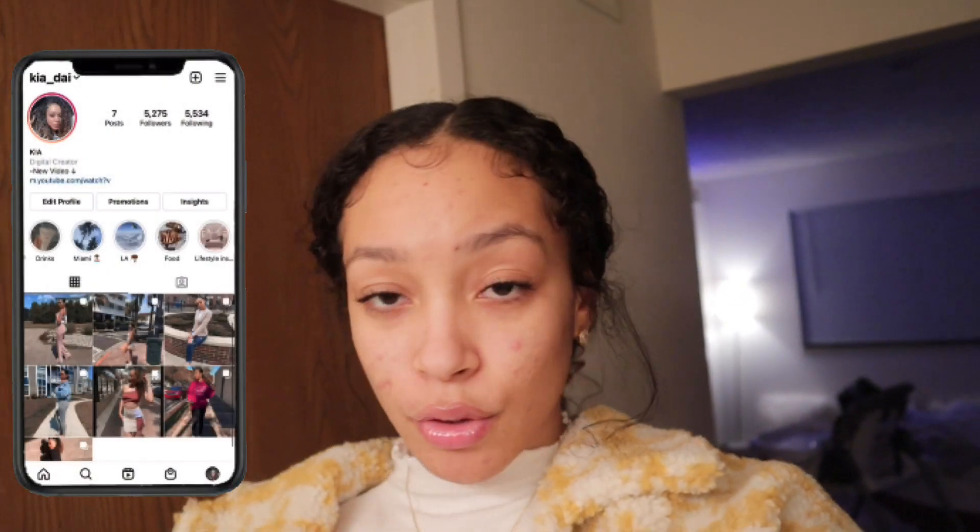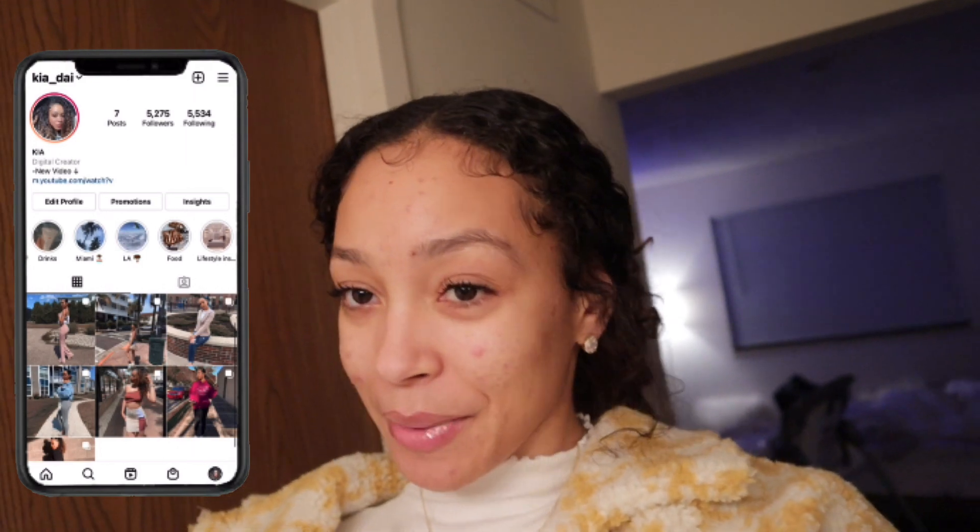Hey babes, welcome back to my channel. I'm about to head out with my mom to do some hygiene shopping, so it's another hygiene shopping vlog.